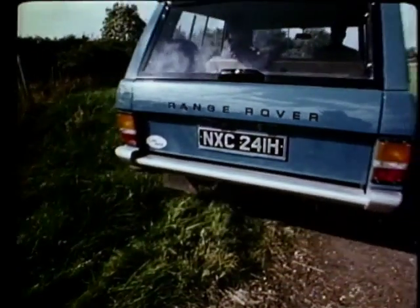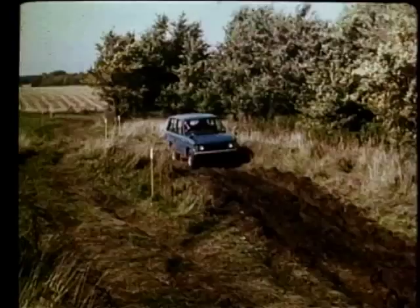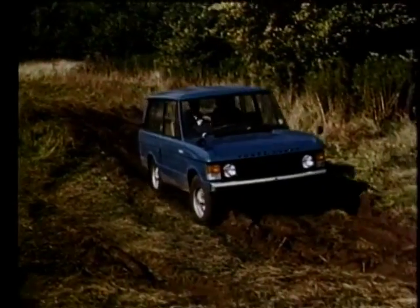Perhaps the most interesting new British product is the versatile Range Rover. The cross-country abilities of this remarkable vehicle have to be experienced to be believed. On ordinary roads, it has all the comfort and performance of the high quality Rover saloon.